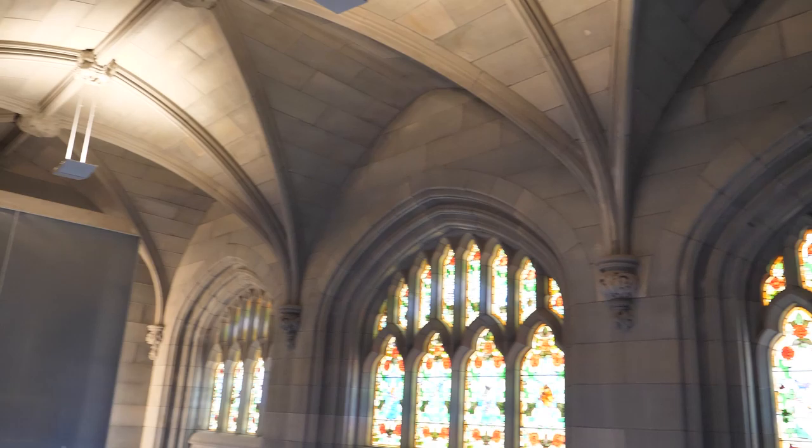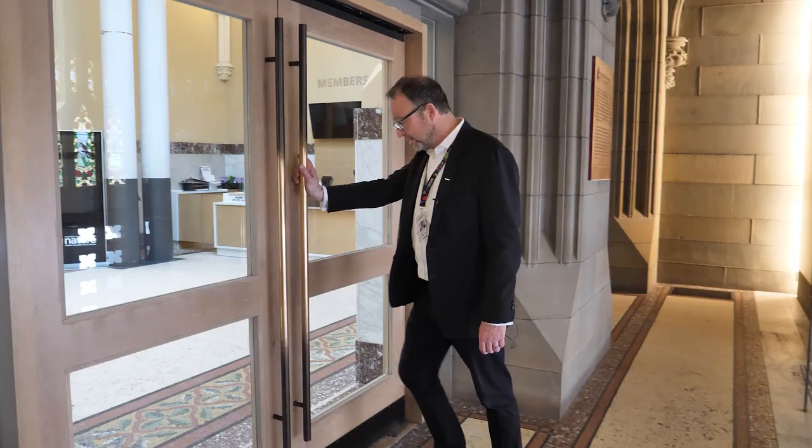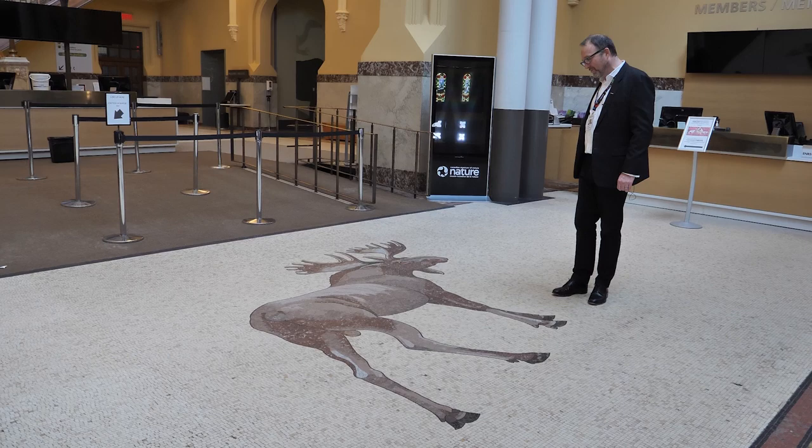Welcome to the Canadian Museum of Nature. This is our beautiful castle — this is where we would have come in if we could have got in today. Right here you'll see the plaque commemorating the fact that Parliament was here from 1916 to 1920. We're coming into the museum, and here we are in the main atrium with beautiful tiled floors.